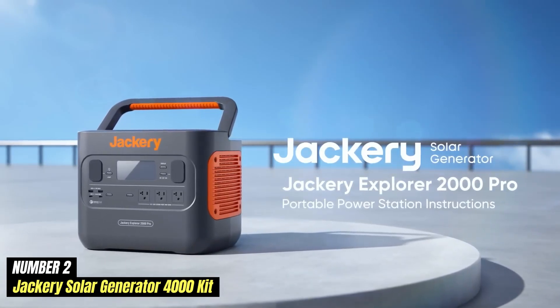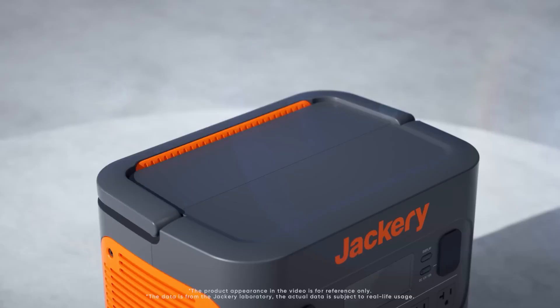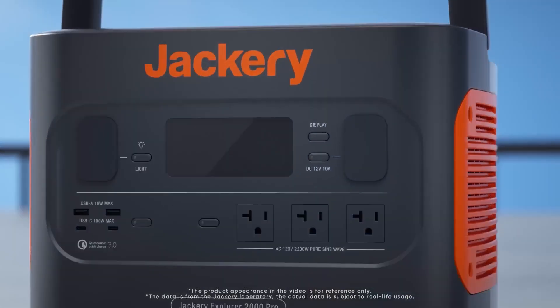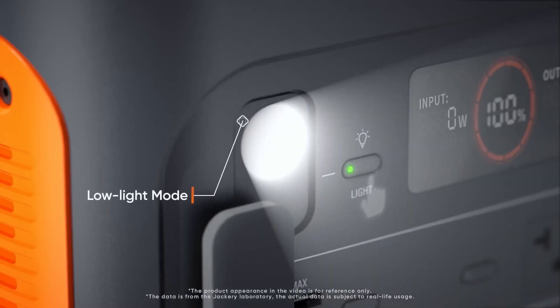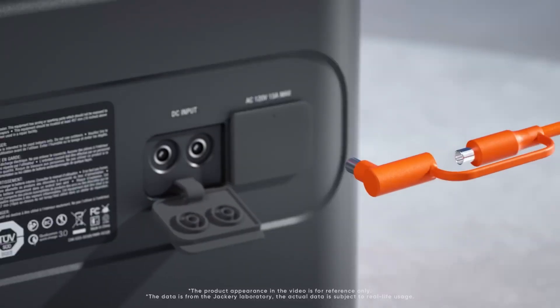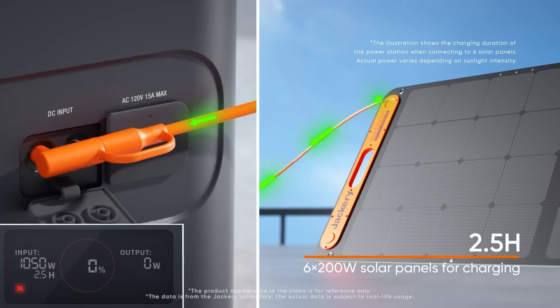Number 2. Jackery Solar Generator 4000 KIT is a powerful and versatile solution for those seeking reliable off-grid power. Designed for outdoor enthusiasts, campers, and emergency situations, this kit combines the efficiency of solar energy with exceptional battery storage capabilities. At the heart of the system is the Jackery Explorer 4000 power station, which boasts an impressive capacity of 4000Wh. This allows it to power a wide range of devices — from small electronics like smartphones and laptops, to larger appliances such as refrigerators and power tools. With multiple output ports, including AC, USB, and DC, users can charge and operate several devices simultaneously.